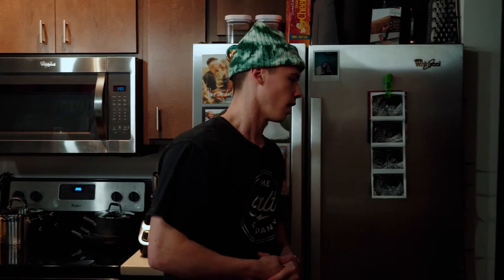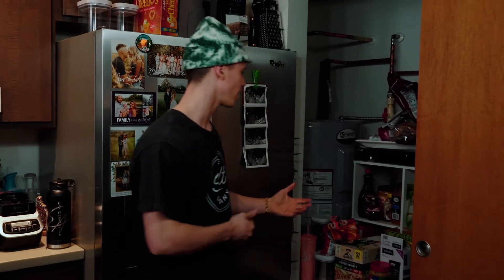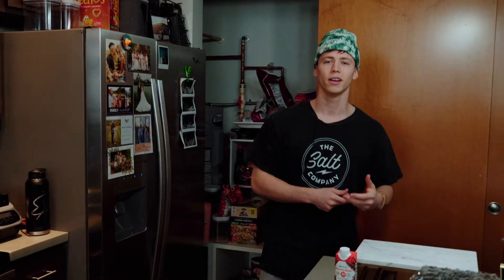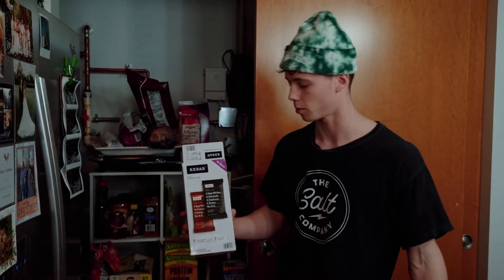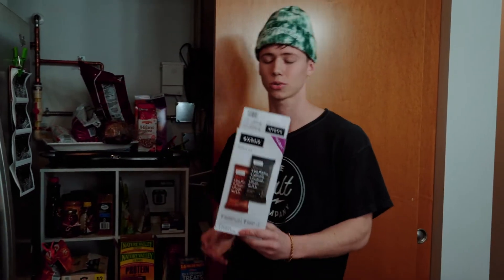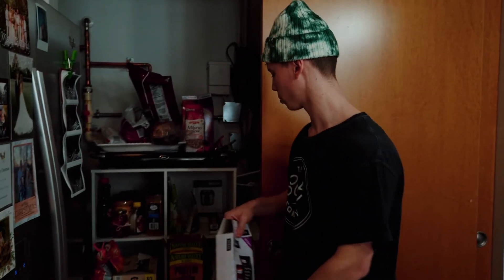Now we're getting into my cupboard. There are some things in here that aren't mine — like goldfish, my wife likes those. But I'm going to be showing you mostly snack-type items — things that when your body is craving something sweet, are great healthy replacements I use to stay lean year round. The first thing is always some type of protein bar. These RX bars are really expensive, but worth it — the ingredients are literally just dates, egg whites, cashews, almonds, chocolate cocoa, natural flavors, and sea salt. No preservative junk.